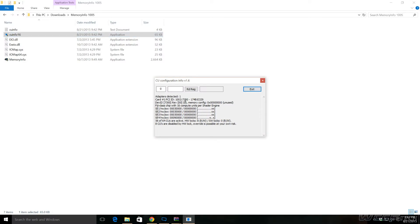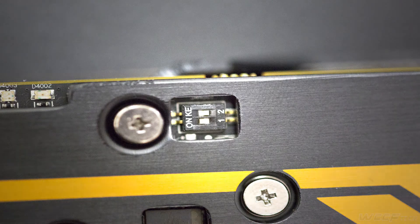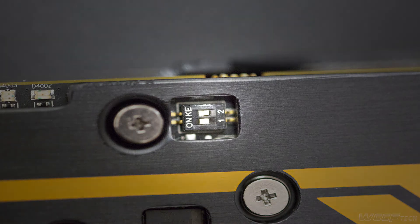The best part about the Fury is that it's a cut-down Fiji, so it might even be possible to restore those lost compute units using a handy tool to see if they're unlockable, and then flashing the BIOS to get all of those working. It's not a guarantee, but if it works, you essentially have a full Fury X for the price of a Fury. The dual BIOS capability comes in handy here — you can flash one, and if it doesn't work because those compute units are failed units, you can just fall back to the other BIOS.